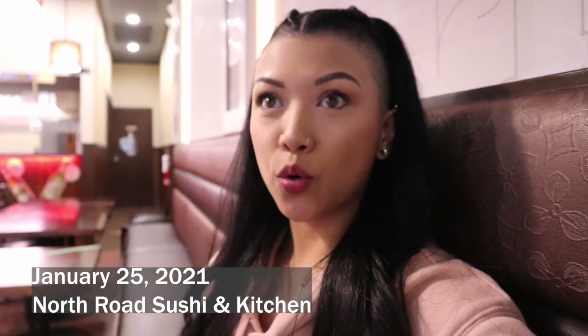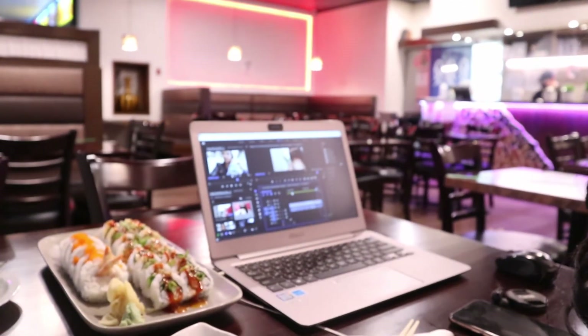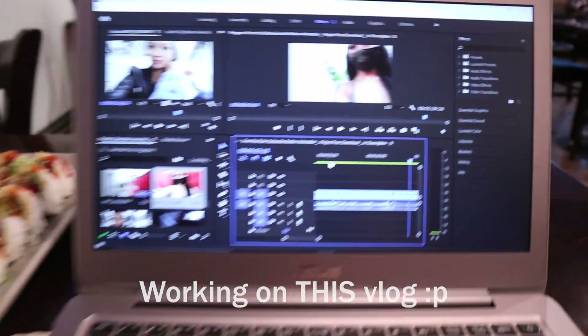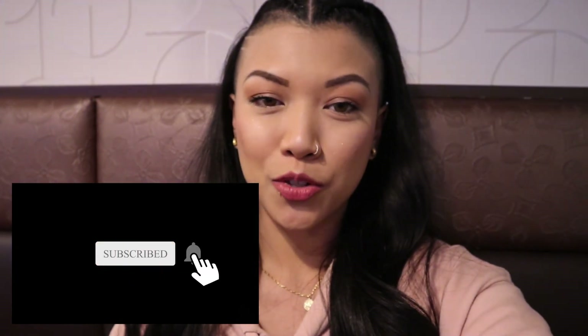Hey guys, I am here at North Road Sushi and I'm currently editing the vlog right now. I needed a little snack — I was originally at a cafe just down the street but they had no food, so I needed to feed myself before I go to the gym. Don't forget to subscribe to the channel as I do post videos on a weekly basis, and also follow me on Instagram which is at obi with two E's at the end. I'll see you guys in the next video, bye!